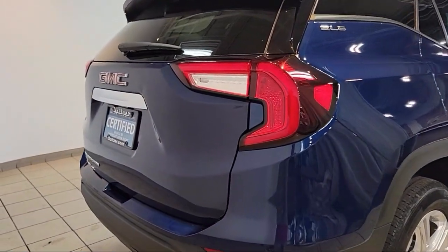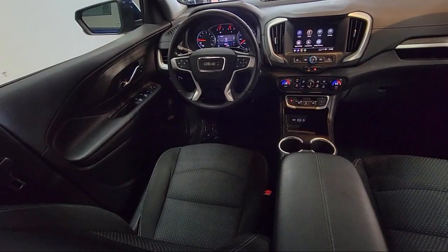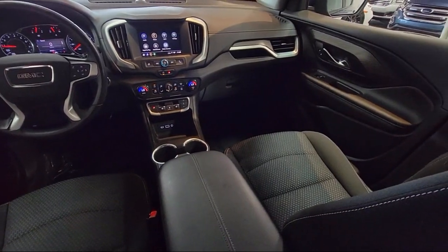Additional features include auto high beam headlamp control, electronic stability control, Sirius XM satellite radio, alloy wheels, and keyless entry. It has less than 30,000 miles on the odometer.